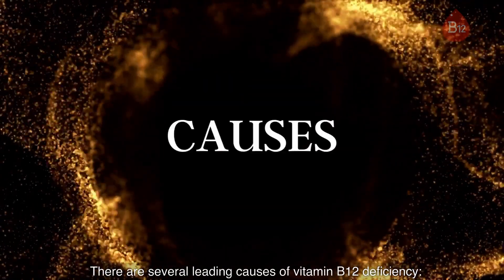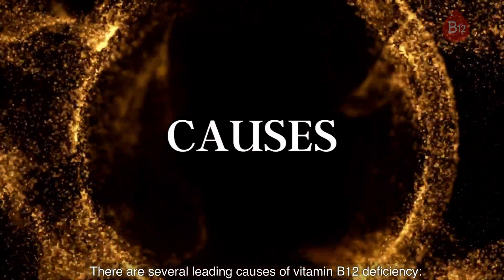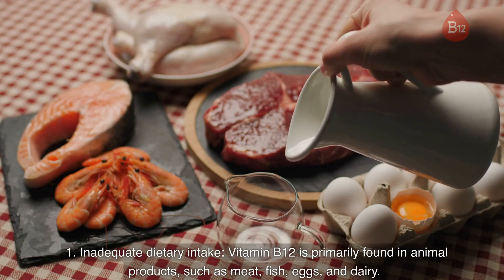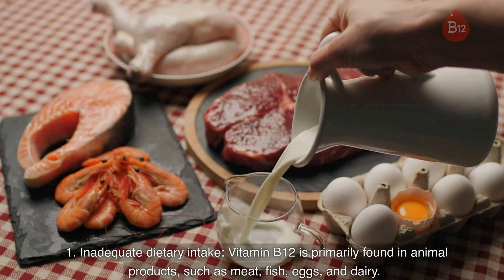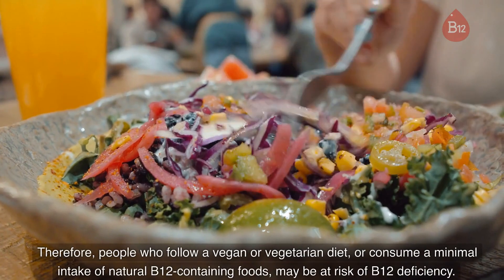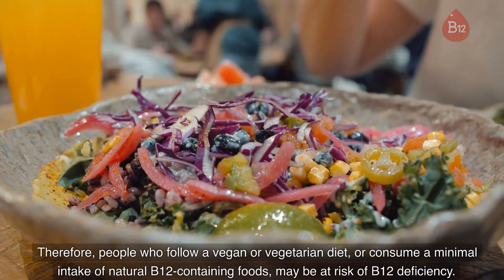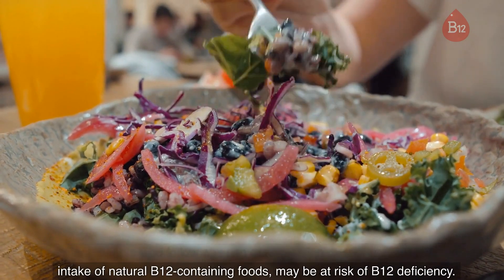There are several leading causes of vitamin B12 deficiency. 1. Inadequate dietary intake. Vitamin B12 is primarily found in animal products such as meat, fish, eggs, and dairy. Therefore, people who follow a vegan or vegetarian diet, or consume a minimal intake of natural B12-containing foods, may be at risk of B12 deficiency.